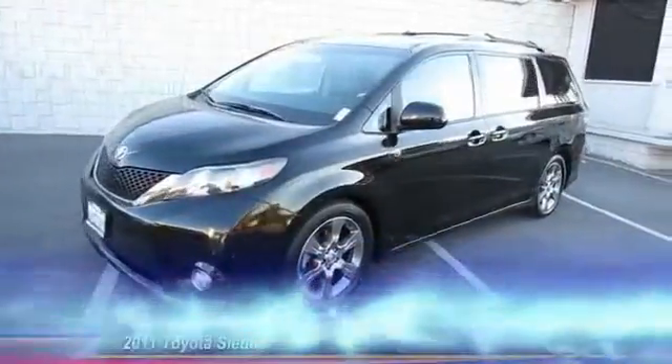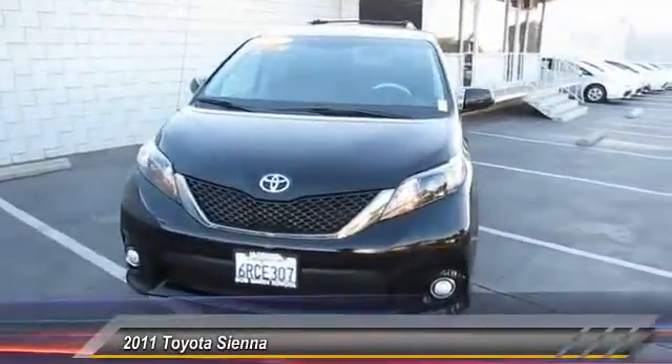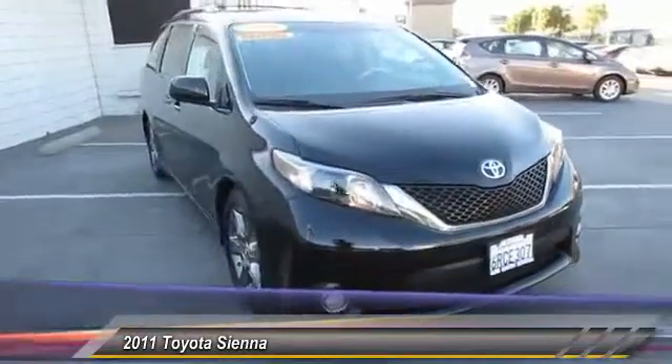The 2011 Sienna. Sienna offers excellent overall quality and long-term dependability, making it a hassle-free vehicle to drive day in and day out, while contributing to peace of mind on long road trips.